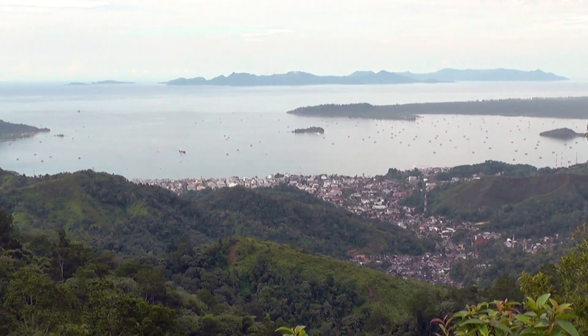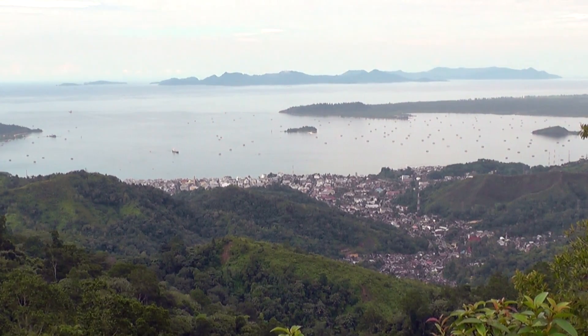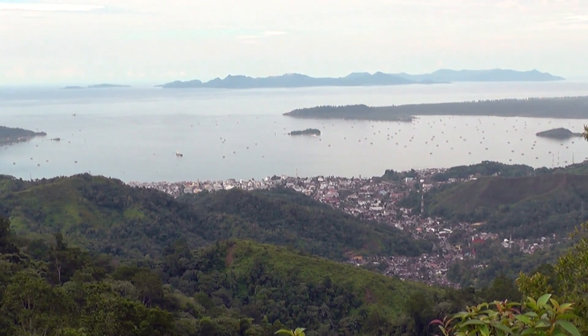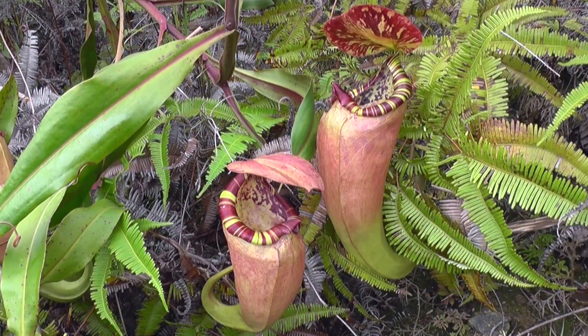We then reach the town of Sibolga and, overlooking beautiful coastal views, we visit a roadside location home to a blizzard of beautiful Nepenthes species.